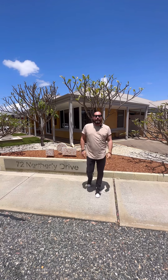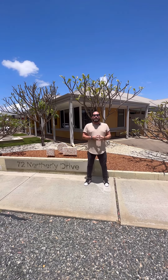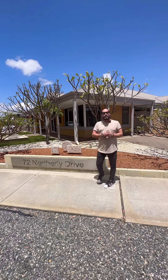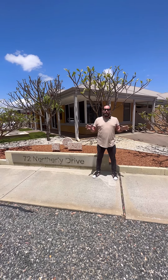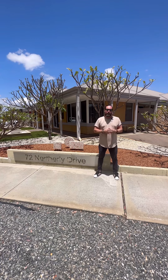Hey guys, Andy Vidot from Attree Real Estate. I just wanted to bring you through our new property that's coming to the market now. We are at, as you can see through the sign there, 72 Northerly Drive in Harrisdale. Beautiful location, corner block with parklands directly across the road as well.